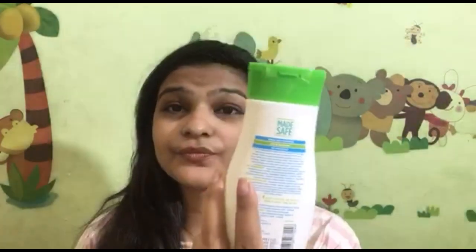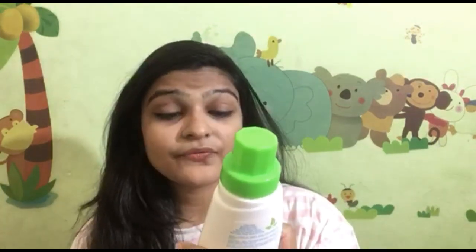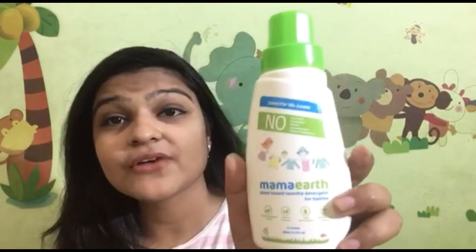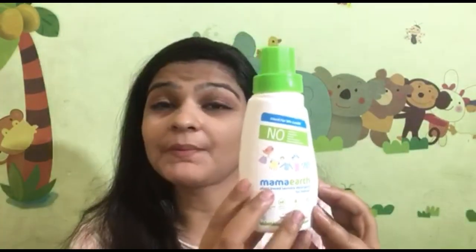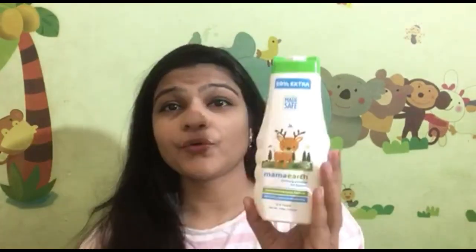This is a very amazing kit. The next product is Mama Earth Plant Based Laundry Detergent for Babies. This is also SLS free, and the quantity is 200ml. The price is $1.99. You can use it for your baby's clothes.